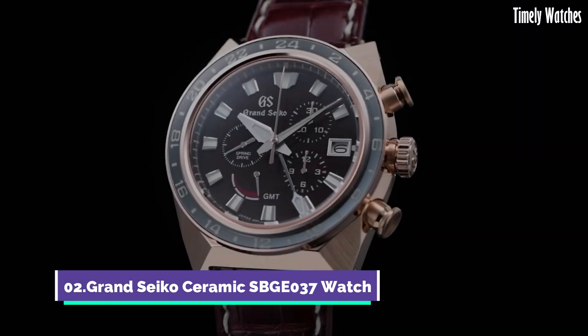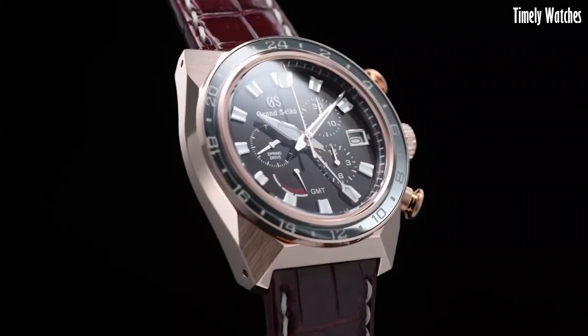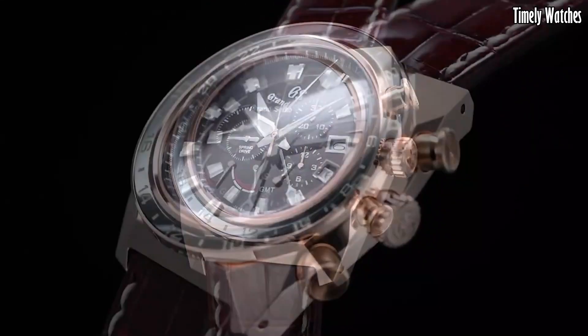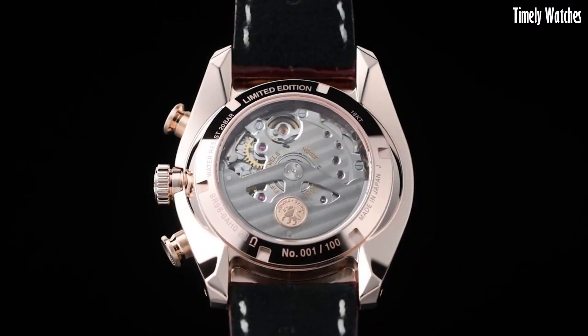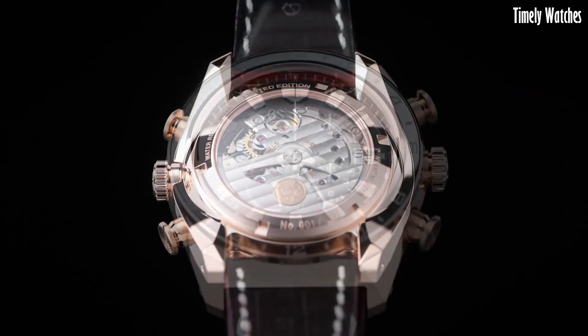Number 2: Grand Seiko Ceramics BGE 37 Watch is a sophisticated timepiece renowned for its precision and durability. Equipped with a robust spring drive GMT movement, it not only accurately tells time but also displays a second time zone, enhancing its functionality for travelers and globetrotters.